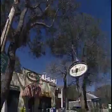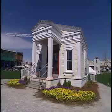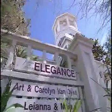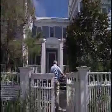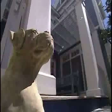Seaside is South Walton County's cultural and commercial center, critically acclaimed for its award-winning architecture. The homes of Seaside are inspired by early Florida coastal cottages and historic homes in Charleston and Savannah. It was also the filming site for the movie The Truman Show.